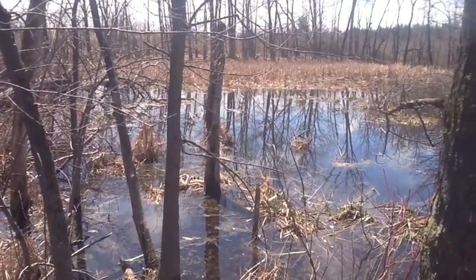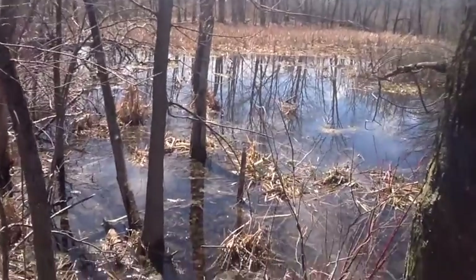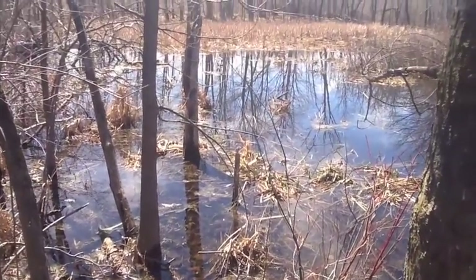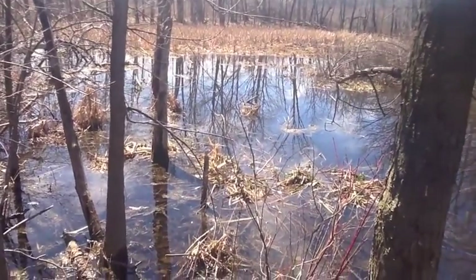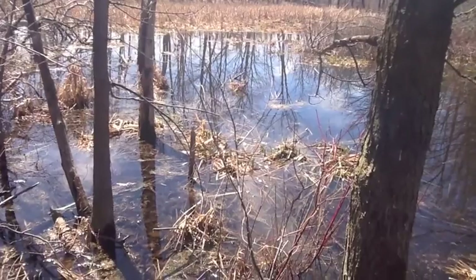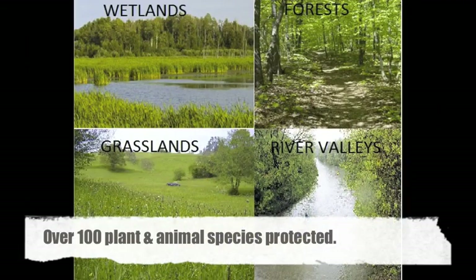The Greenbelt protects about 535,000 acres of lakes, wetlands, river valleys and forests, and is the source for over 80 rivers and streams flowing into Lake Ontario and Lake Simcoe. The ecosystems preserve habitat for many endangered plants and animals.